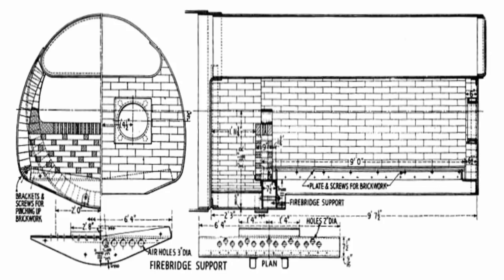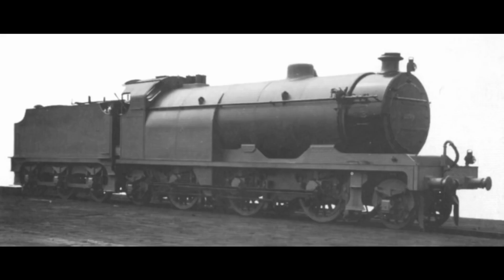Incredibly, only one known photograph of the Paget locomotive exists, released only after 1923, long after the engine had disappeared from the public eye. The Midland Railway had kept the project tightly under wraps, perhaps to avoid embarrassment if it failed.